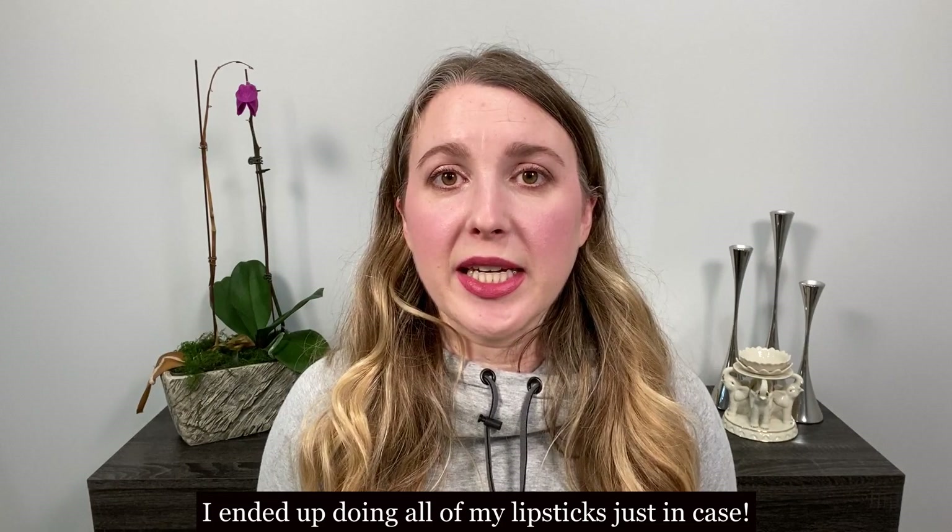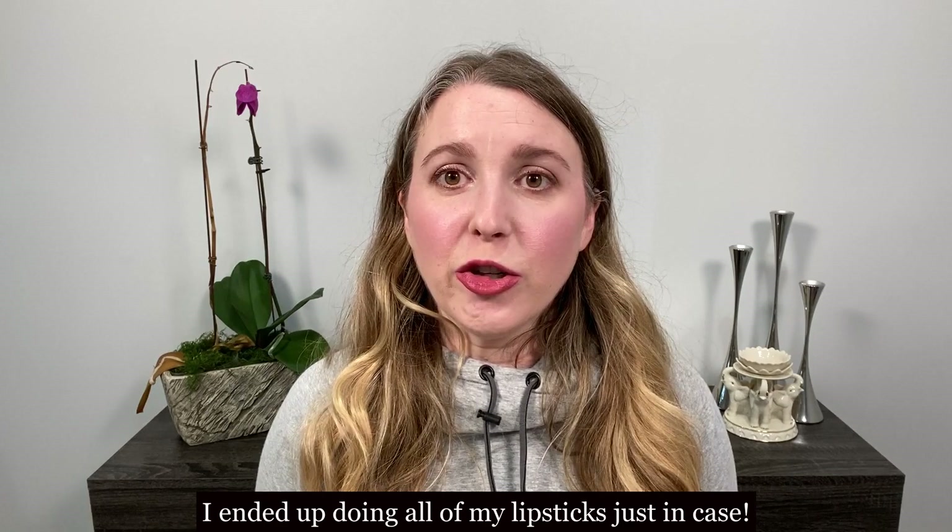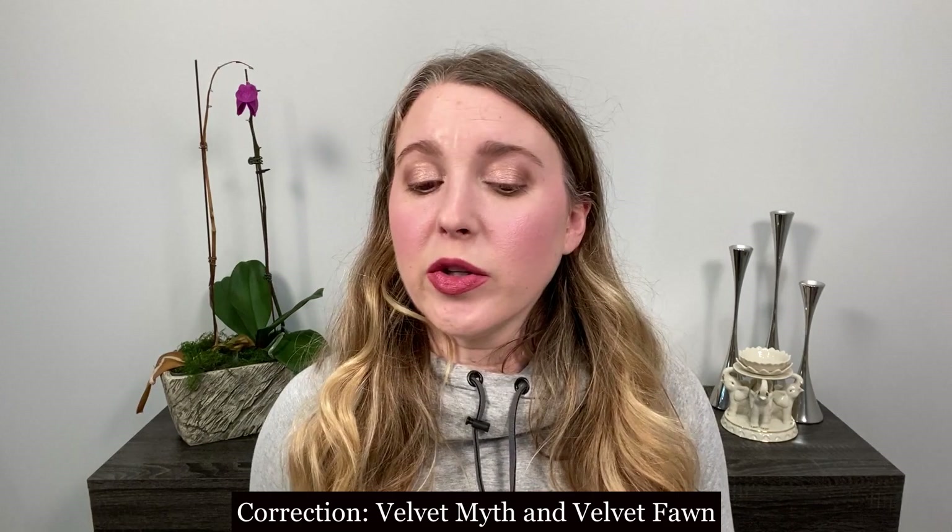Hi, my name is Lexi Jong and welcome back to my channel. Today we are just going to do a quick arm and lip swatch video of the previously released Lisa Eldridge lipsticks that are returning during her new launch on Saturday, October 3rd. Right now on my lips, I have a mix of Velvet Muse and Velvet Fawn, topped with the Tom Ford Balm Frost lip balm that just came out.